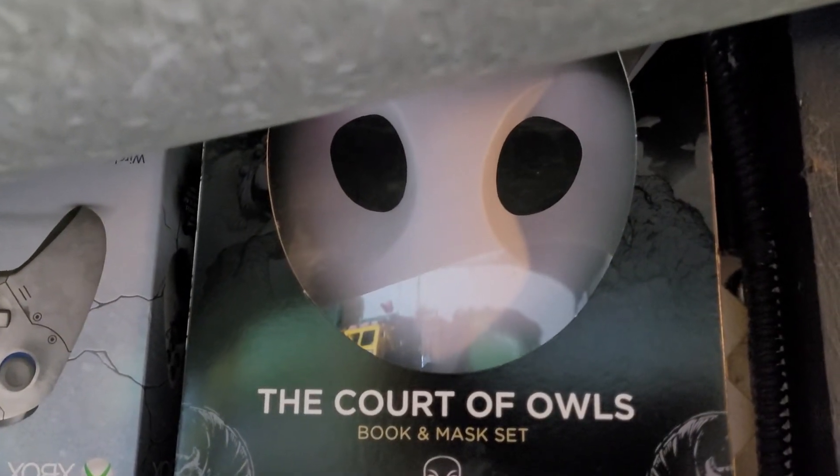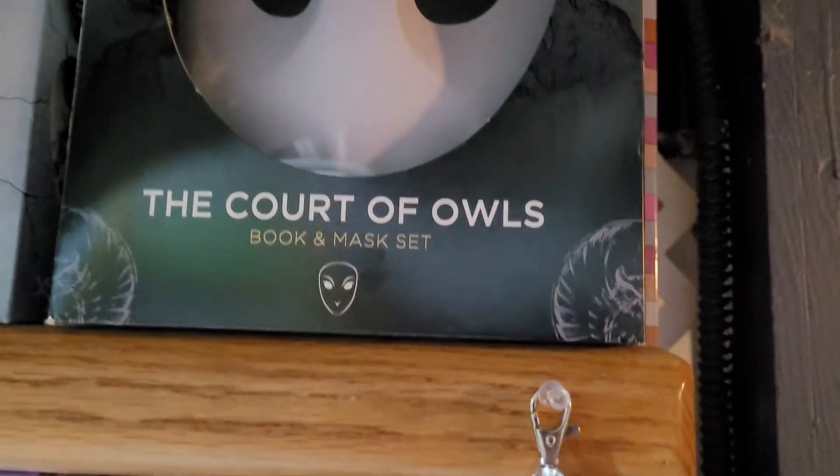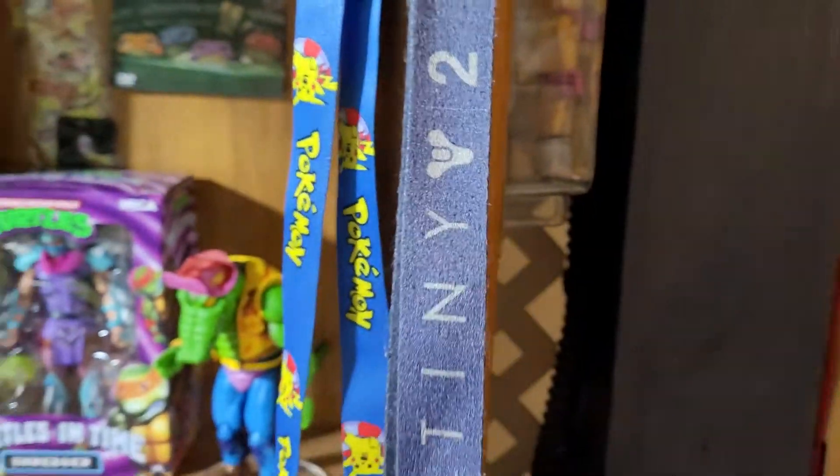Up here I just have some boxes and other stuff. In here is my quarter ball's mask — I don't think I have the comic anymore but I know I have the mask. Got some lanyards: Pokémon, Destiny, and another Destiny down here.